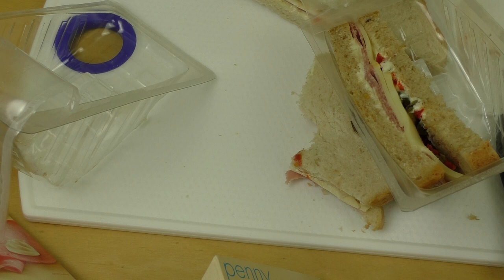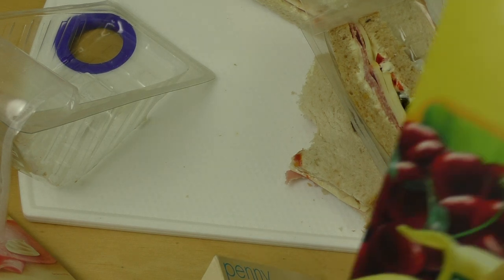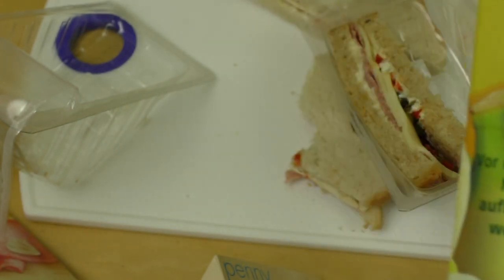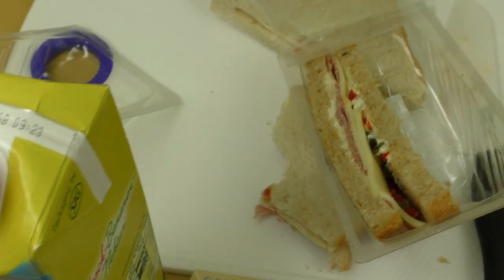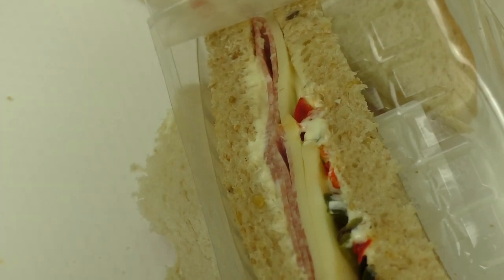That was the sandwiches. And then I also got this — every time I go to Penny I get the cherry banana nectar. Yeah, it's a good combination, tastes good, pre-mixed. Okay, that's it for today — thanks for watching and until the next episode!